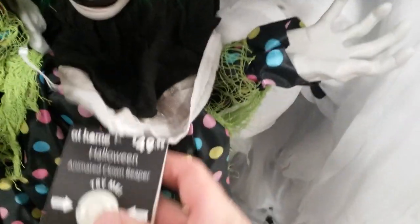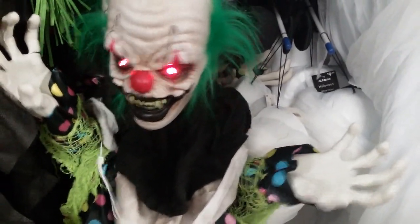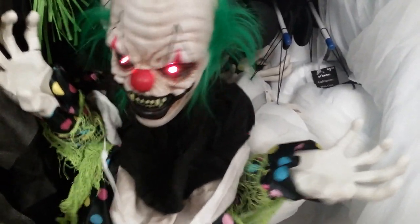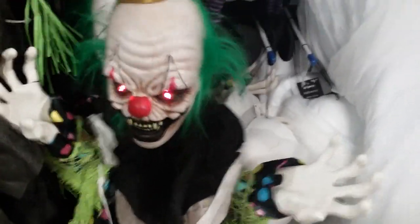They've got some clowns in. How much are these guys? The clowns are $50. For $50 he's got a motor in him, but that just still seems steep for a small clown — he's probably only four feet tall.